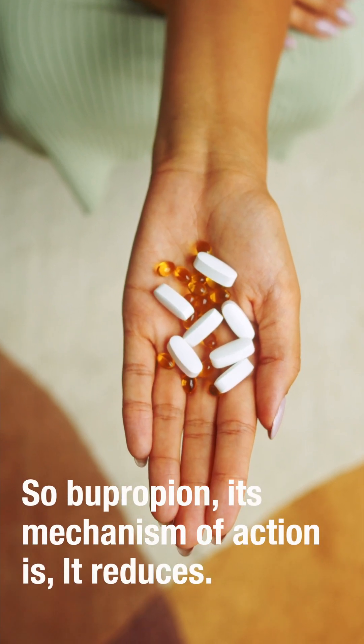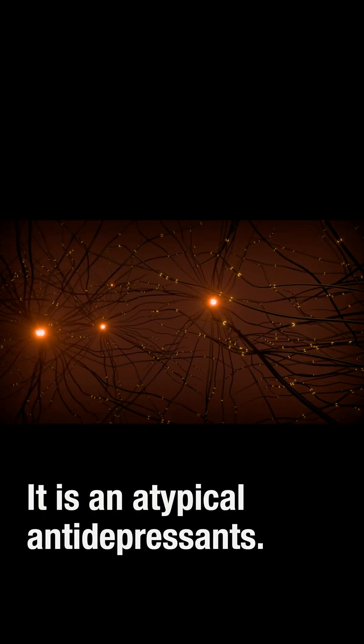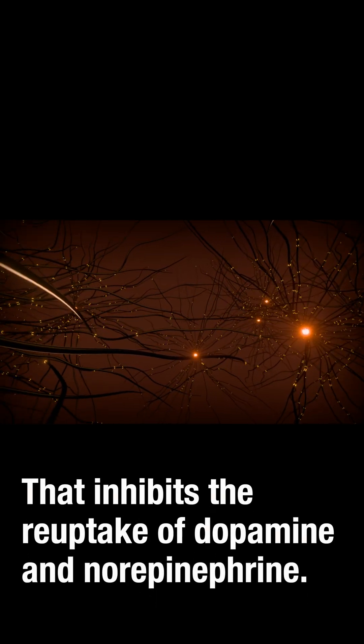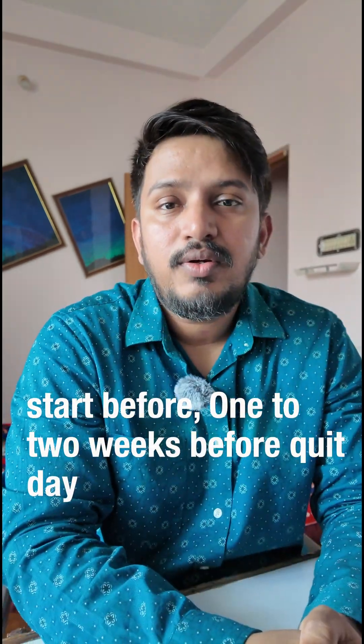For pharmacotherapy, the first option is bupropion. Its mechanism of action is that it reduces norepinephrine and dopamine reuptake — it is an atypical antidepressant which inhibits the reuptake of dopamine and norepinephrine, thus reducing the craving for smoking and also withdrawal symptoms. Treatment should start one to two weeks before quit day.